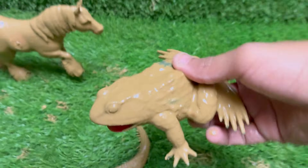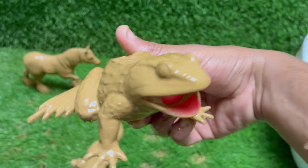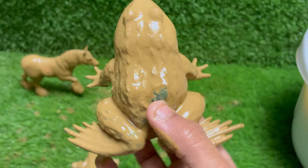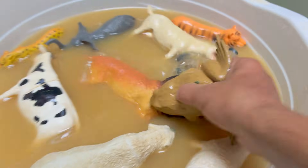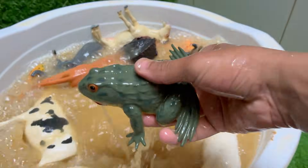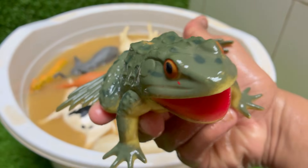Frogs are found on every continent except Antarctica, in nearly every kind of environment from rainforests to deserts. Frog croaks are like nature's dating profiles — some can be heard from miles away. Frogs in North America can survive being frozen solid during winter; their bodies produce a natural antifreeze that protects their organs.